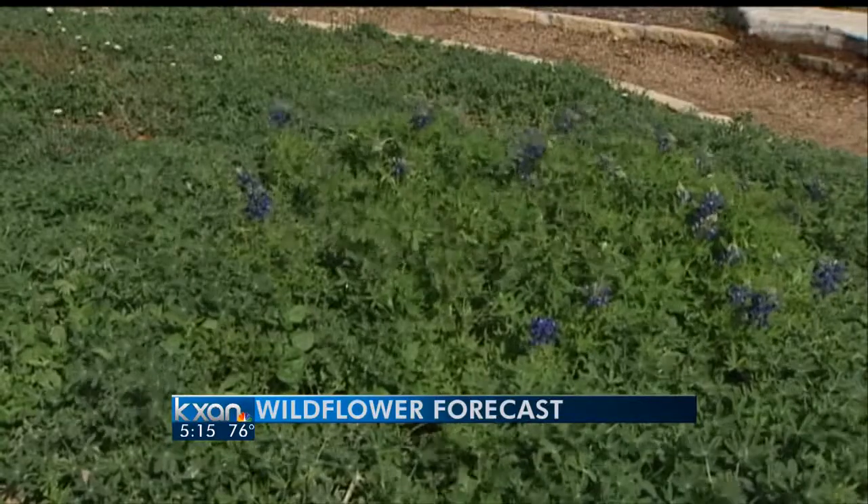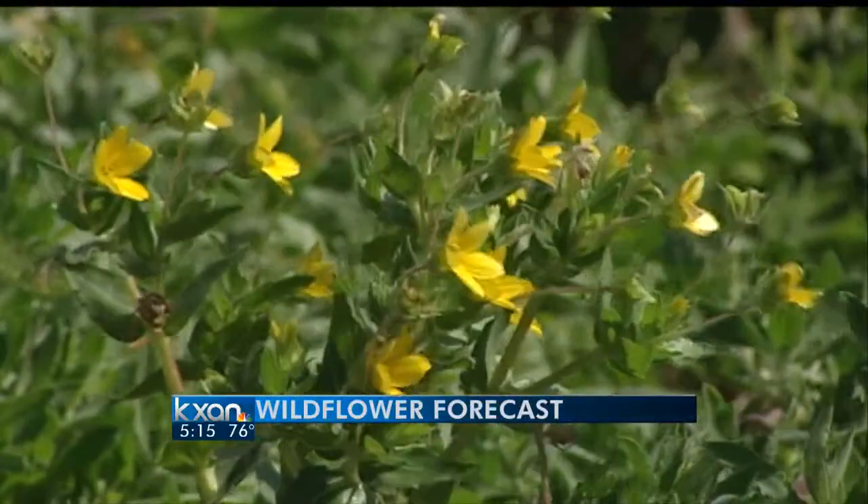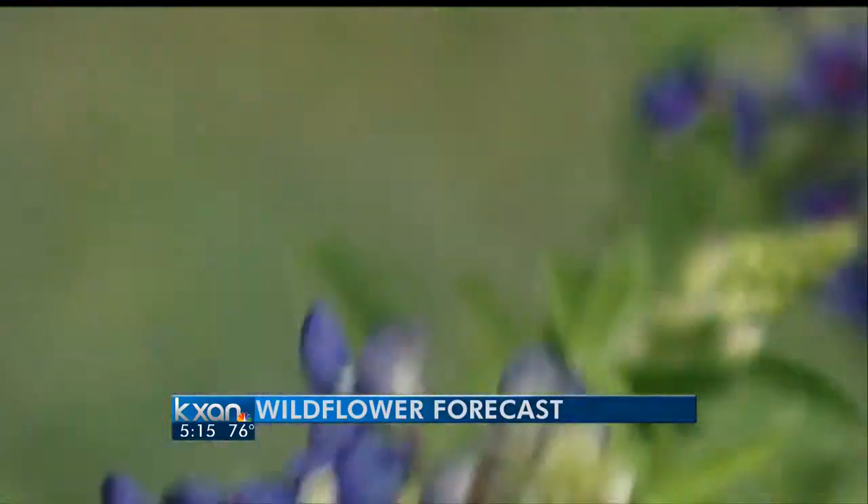Think of it as New England in the fall when you get all geared up to see the colors of the trees. Take that, put it down at knee level, make it every color of the rainbow.